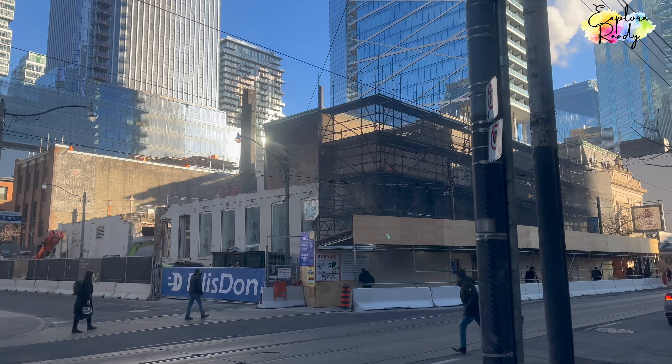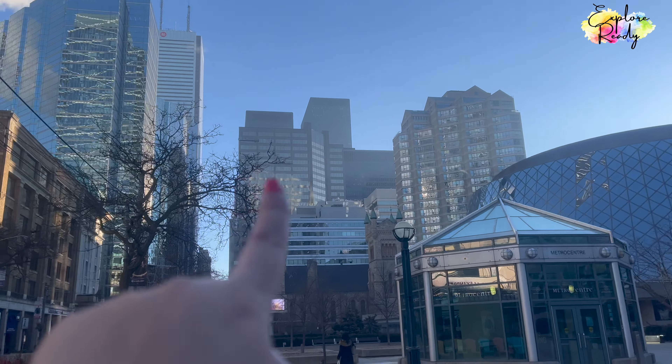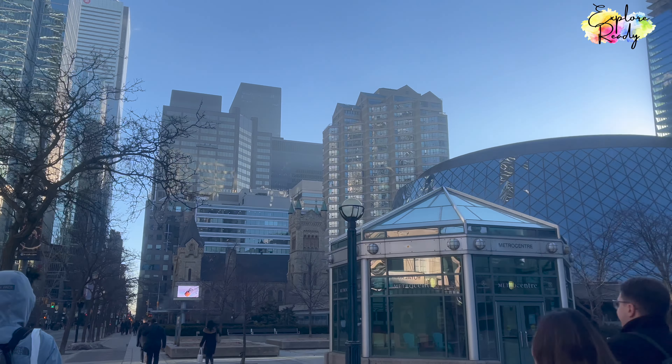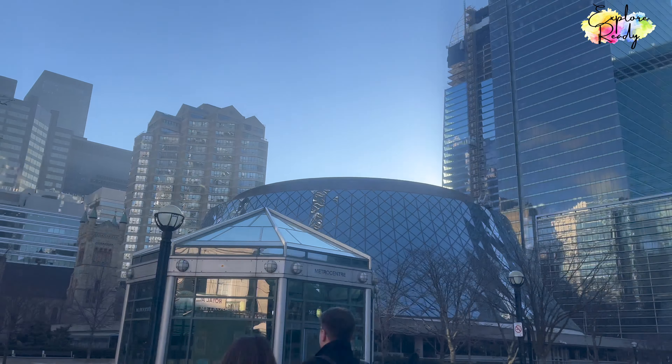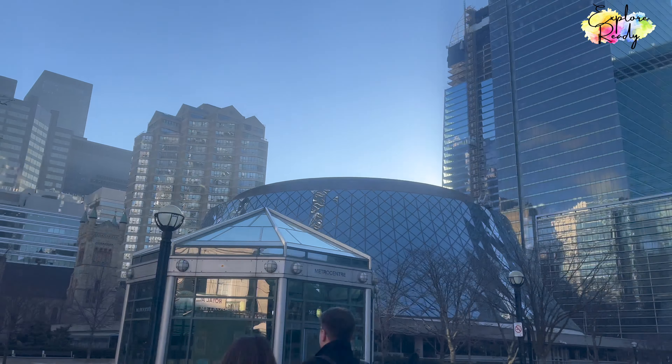This is the entry to the PATH, so there's an underground system happening — there's an underground world in downtown Toronto. This is good for winters. One more theater. I love the chairs.